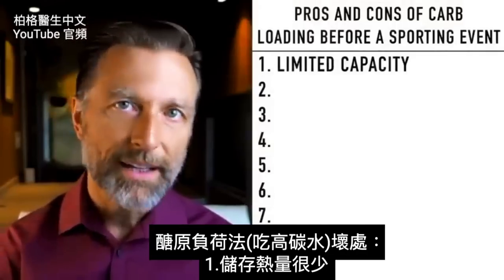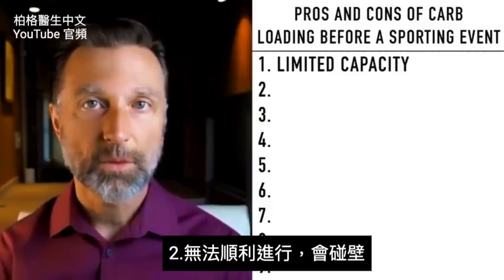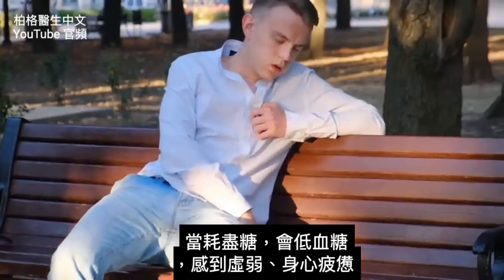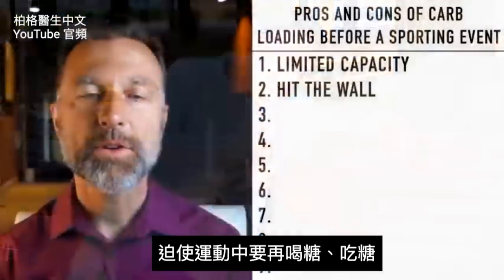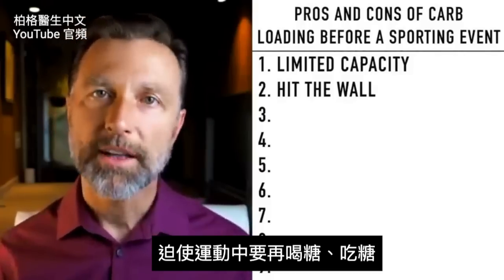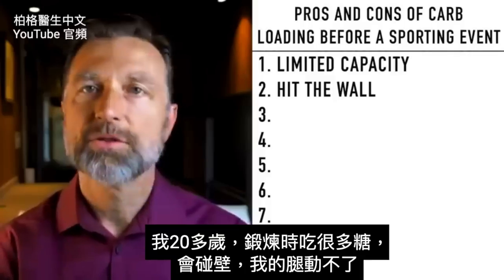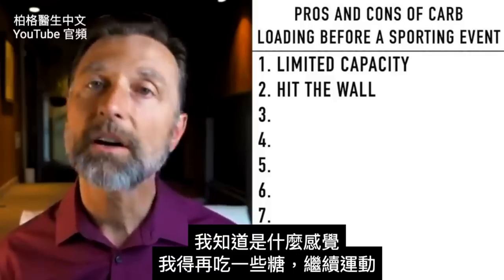So one disadvantage of carbo-loading is limited capacity. Number two, you eventually hit the wall — that's called bonking — where you run out of sugar and now you're hypoglycemic. You feel weak, exhausted mentally and physically. This forces you to drink and eat sugar during the exercise bout. When I was in my 20s doing a lot of sugar and exercising, I would hit that wall and my legs literally would not move.